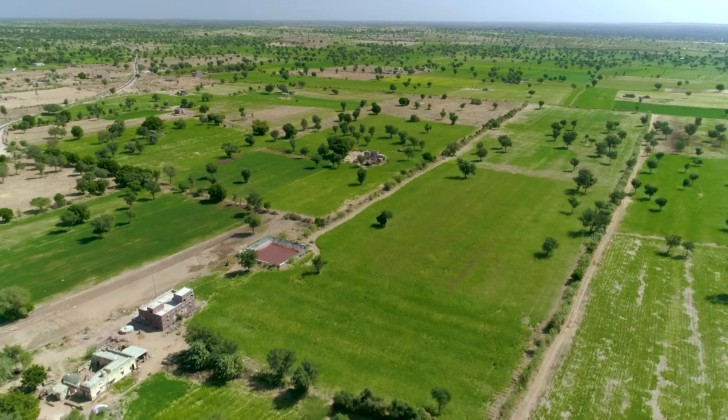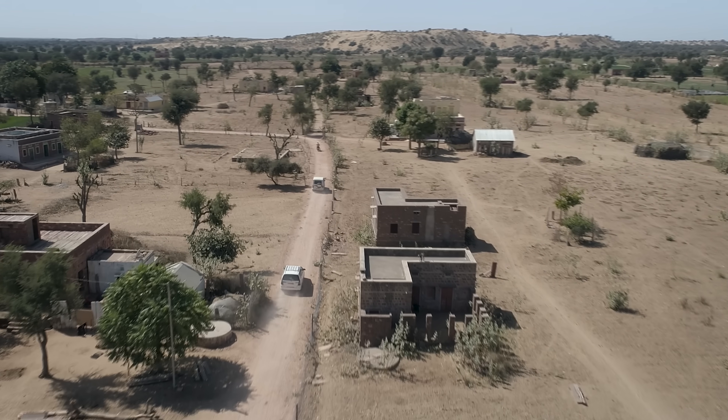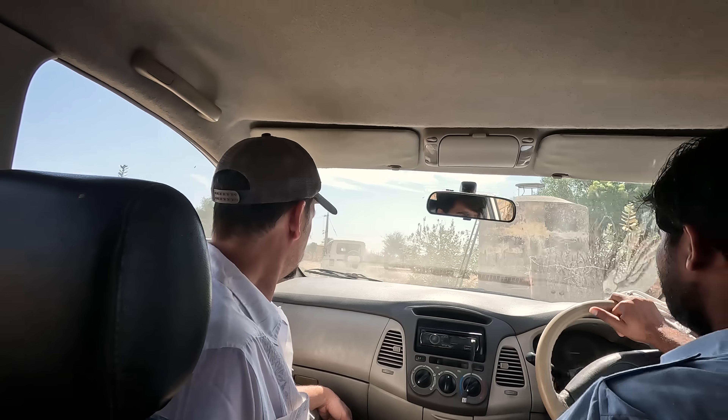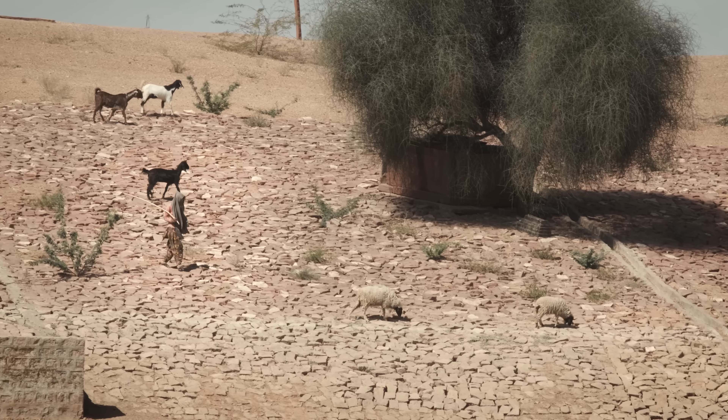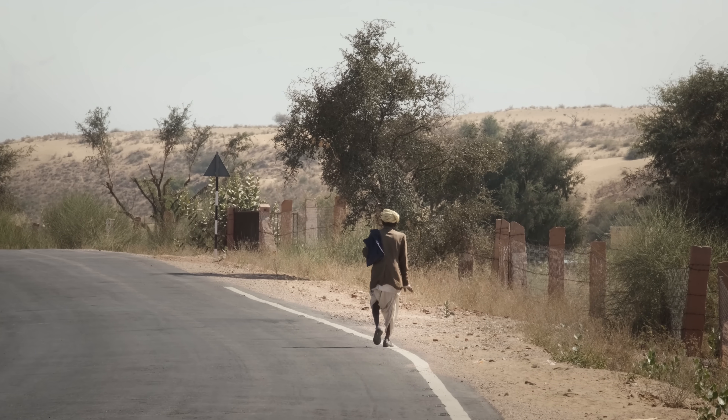How do you turn a desert green? To find out, I traveled to the Thar Desert of Northwest India, the world's most densely populated desert, where 25 million people survive in some of the most extreme conditions on Earth.